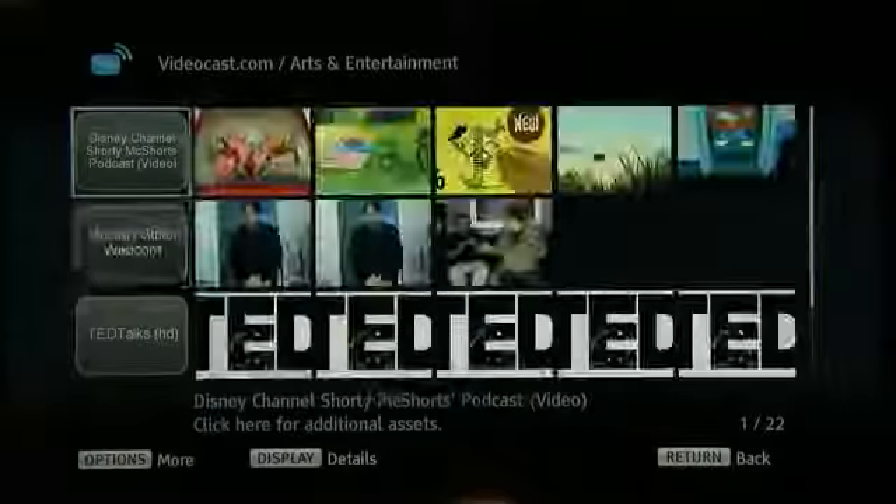There are also some fantastic hidden gems on Bravia Internet Video including the world-famous TED Talks where speakers are given 18 minutes to present their idea. Past speakers have included Bill Clinton, Richard Dawkins, Jamie Oliver and many Nobel Prize winners.